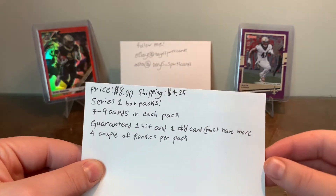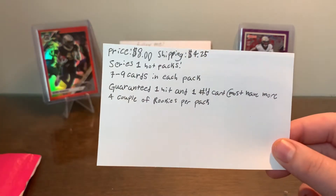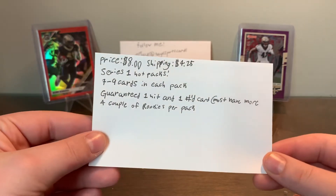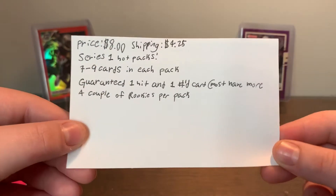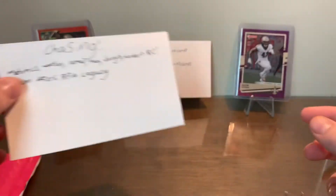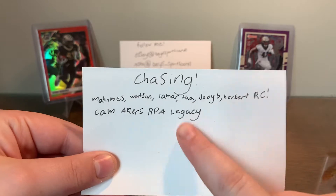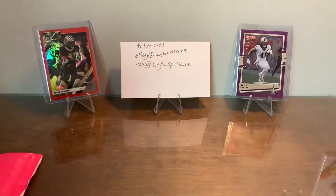We got 79 cards in the pack, guaranteed one hit and one numbered card, and most have more. We're hoping to get more. It says a couple of rookies per pack. There are some chase cards — we're chasing Mahomes, Watson, Lamar, Tua, Joey B, Herbert, all those rookie cards from this year, and there is a Ja'Marr Chase RPA from Legacy.